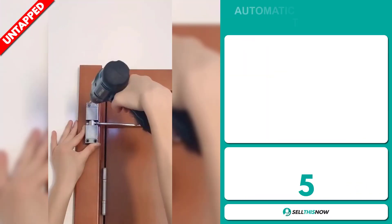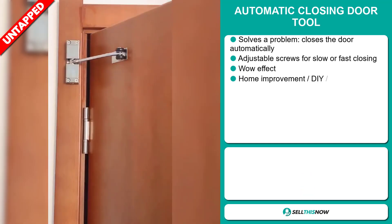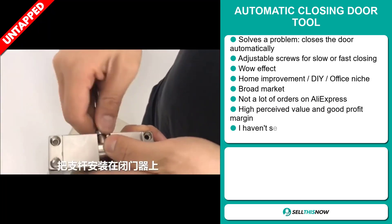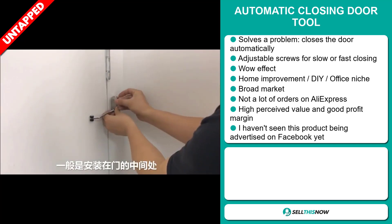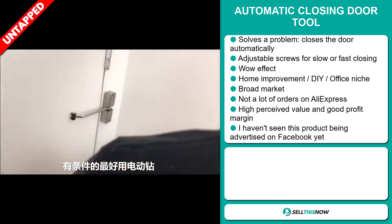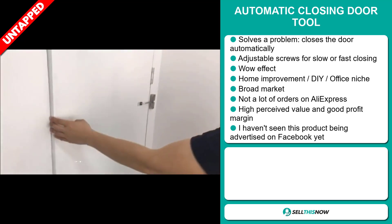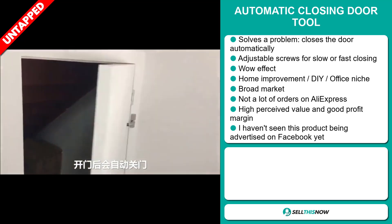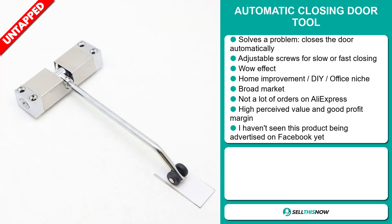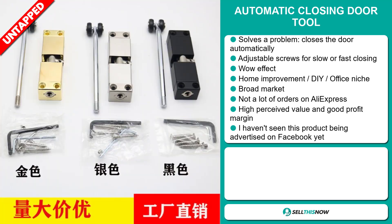Our next product is the Automatic Closing Door Tool. This is a problem solver — it closes the door automatically and has adjustable screws for slow or fast closing. It definitely has that wow effect. It falls under the home improvement DIY office niche market. We also think this item has a broad market base and a lot of untapped potential — so far there haven't been many orders on AliExpress. I haven't seen this product being advertised on Facebook yet. This item has a high perceived value and it'll give you a good profit margin.